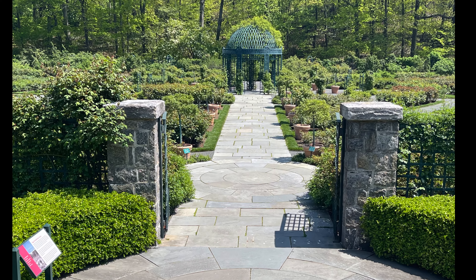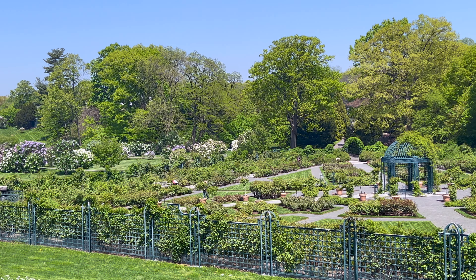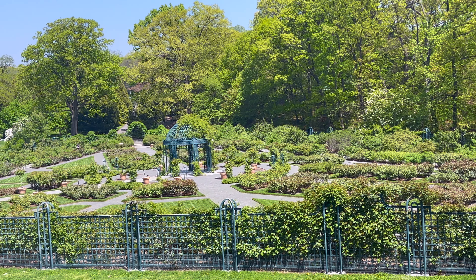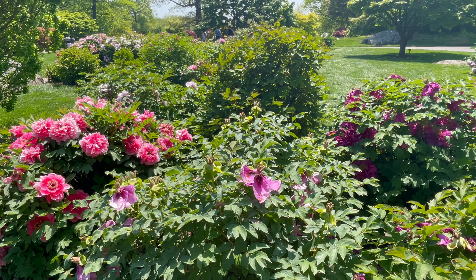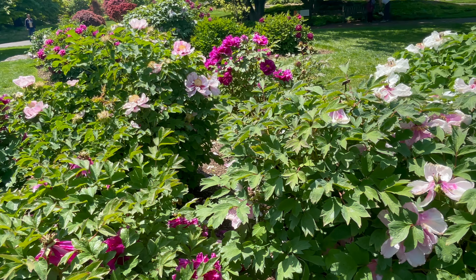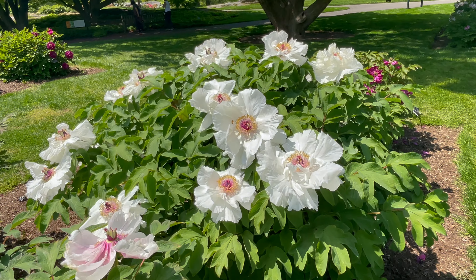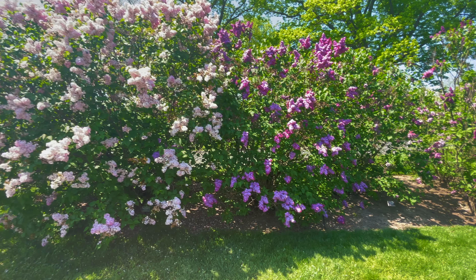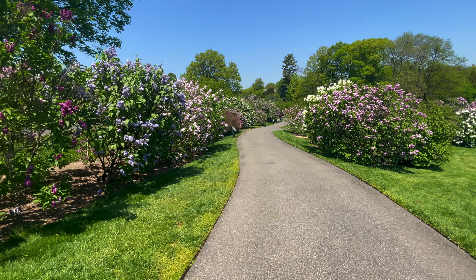This is the Roosevelt Rose Garden. Here is the Dolores Daphina Hope Tree Peony Collection. The Byrne family lilac collection smelt incredible.